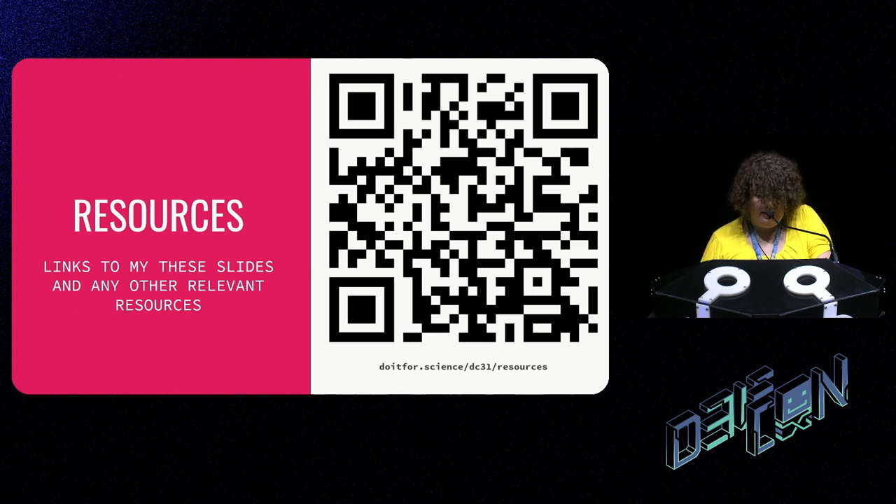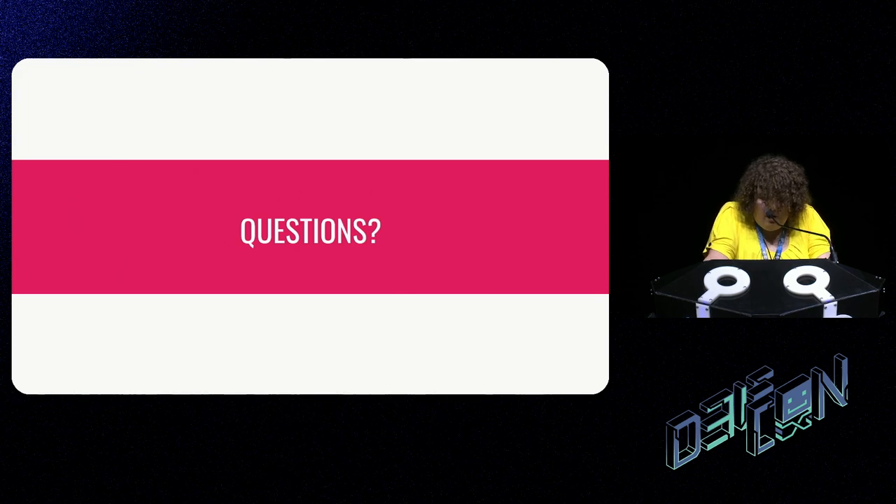The resources are at doitfor.science/dc31/resources. On questions: MRIs are completely safe for RFID implants — they've been tested up to seven Tesla MRIs without any problems. The magnets are more debatable. The techs running the MRI would probably not want you to go in, though I know people who have gone in and experienced only minor discomfort. I personally have one in my ear and would have to have that one removed if I needed a head MRI. But my time is up — goodbye and thank you very much everyone.